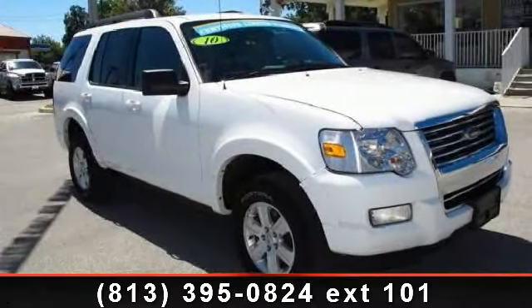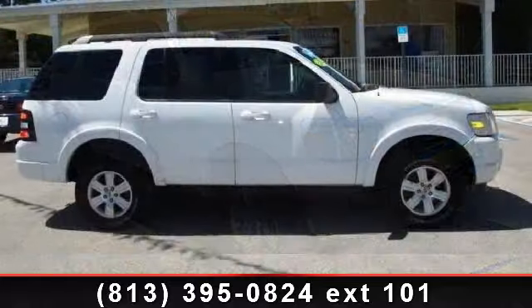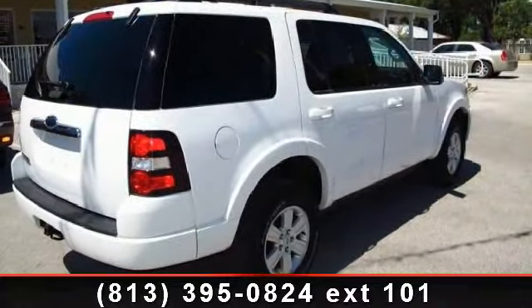Imagine yourself in this 2010 Ford Explorer XLT. This may be the set of wheels you've been looking for. This vehicle comes with a reliable six-cylinder engine, connected to a smooth shifting automatic transmission.